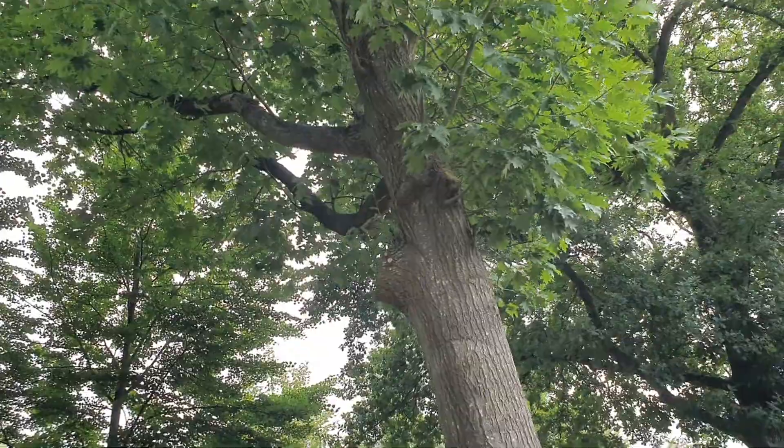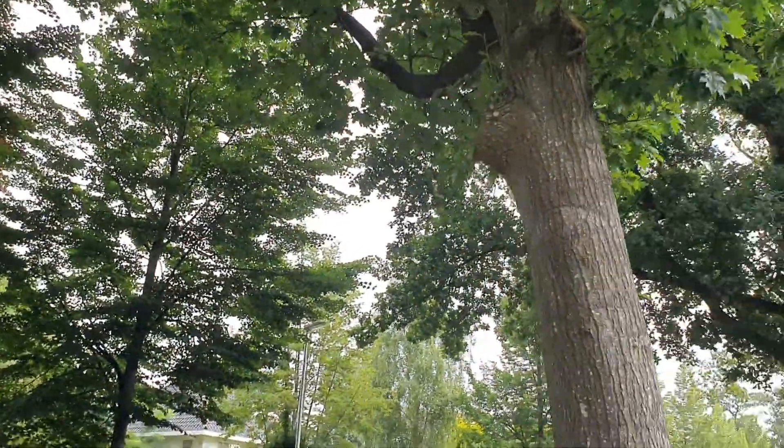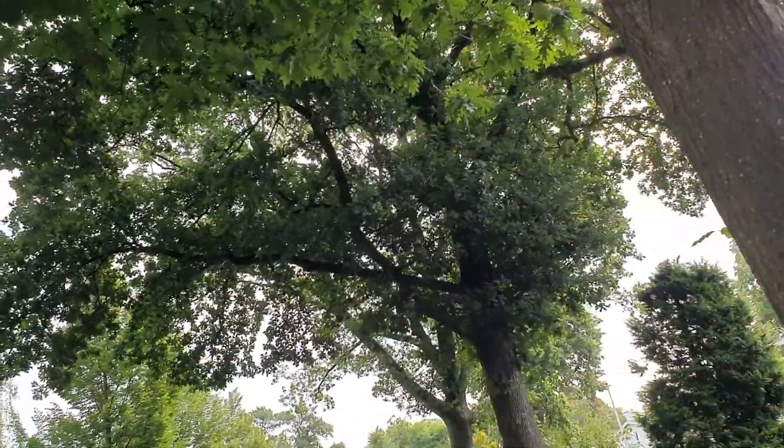We need to have leaves closer to the trunk. You should never have a tree with leaves only at the end of the branches. These will now all be removed by this company, Vosroden, and we will have yet another hollowed out tree.